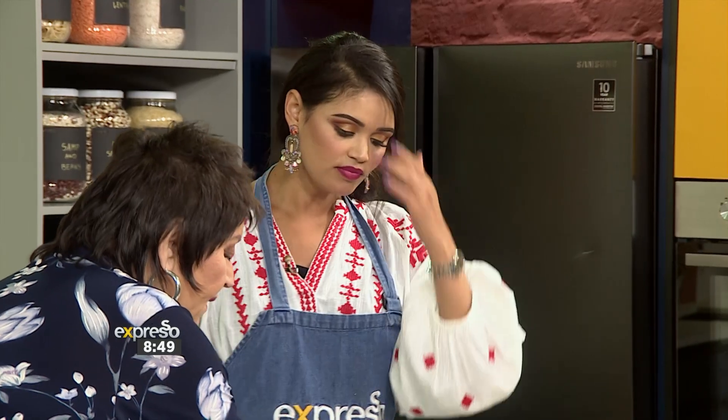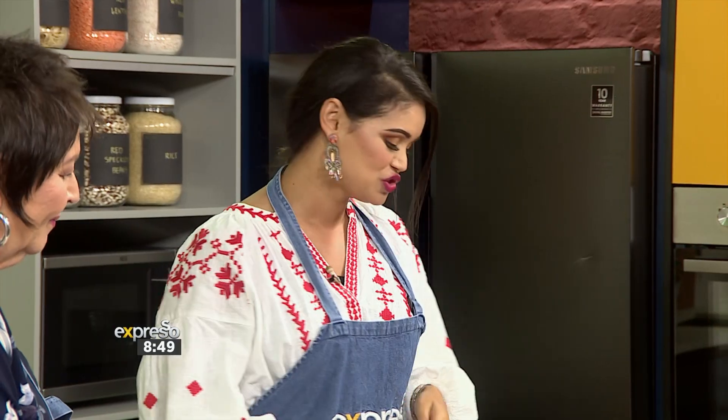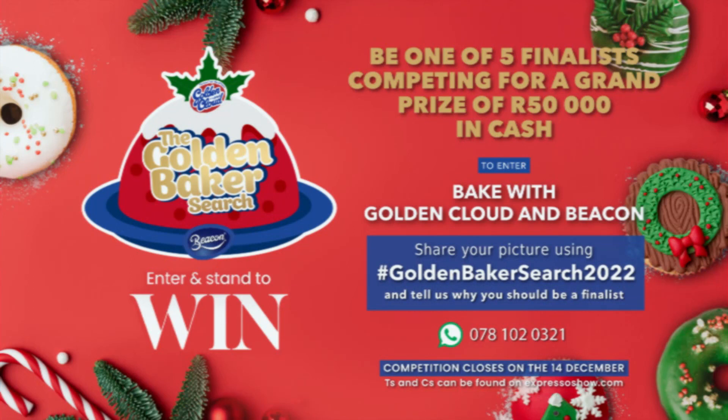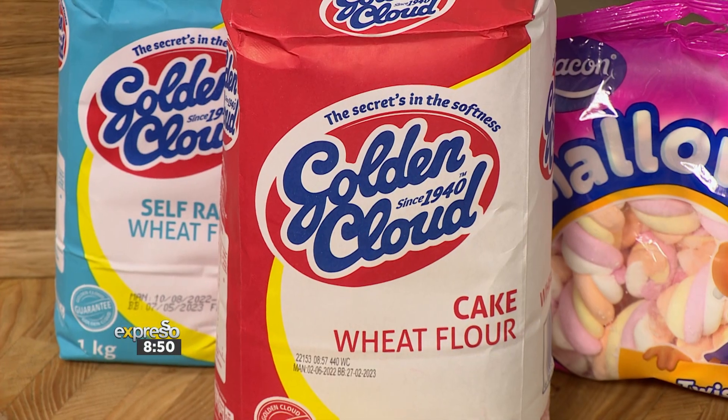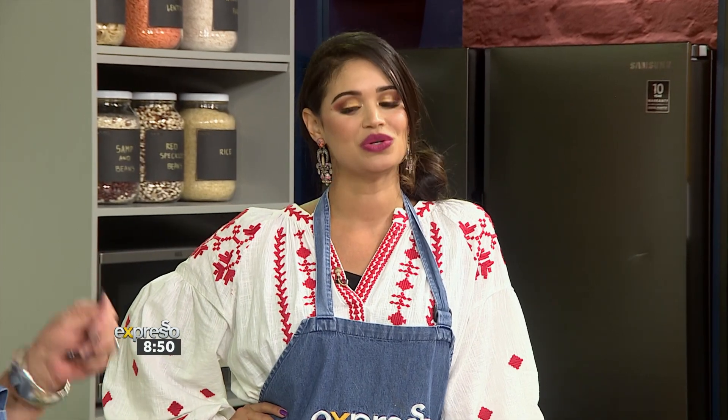The host explains how to enter the Golden Cloud Baker's Search on the Feel Good Breakfast Show. To be one of five finalists competing on Expresso for the grand prize of 50,000 Rand in cash — with the winning contestant and chef duo crowned live — bake with Golden Cloud and Beacon, snap a picture, and share your bake using hashtag GoldenBakerSearch2022 on social media, explaining why you should be a finalist. You can also WhatsApp your entry to 0781020321. Terms and conditions are available at ExpressoShow.com.